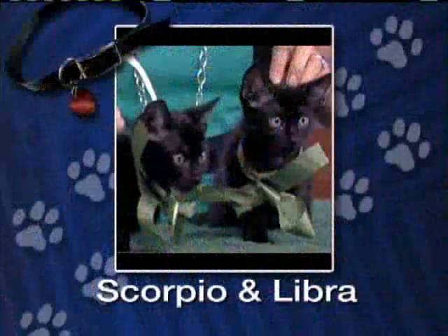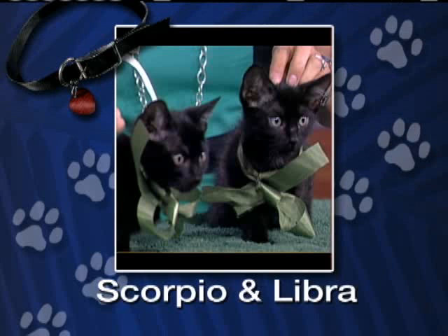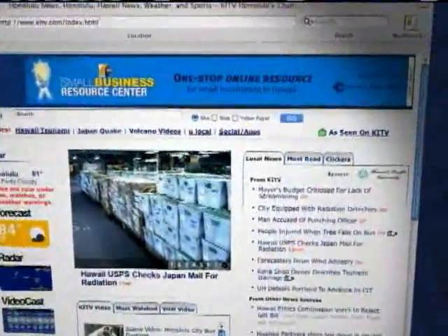If you want to adopt these dogs and kittens, definitely contact them. For more information about Churro and Chevy or any of the animals at the Oahu SPCA, you can go to the 'As Seen On' section of our website, kitv.com.